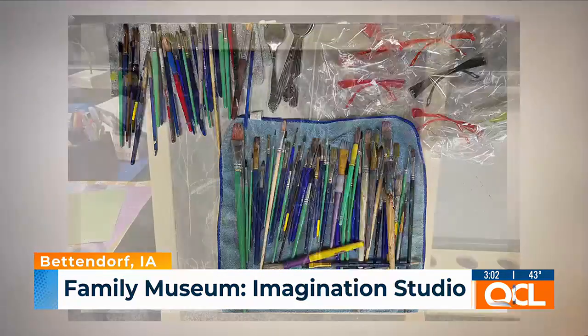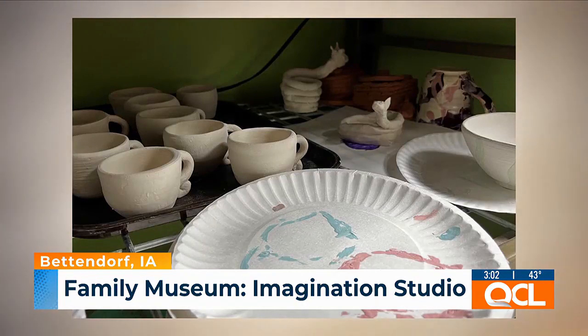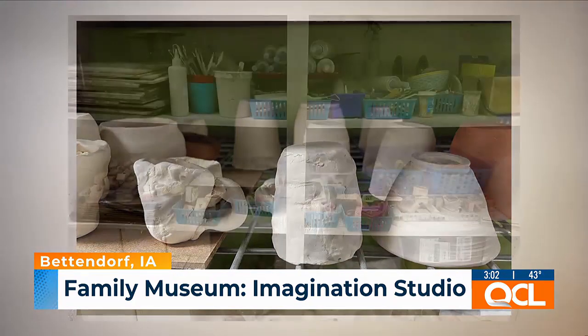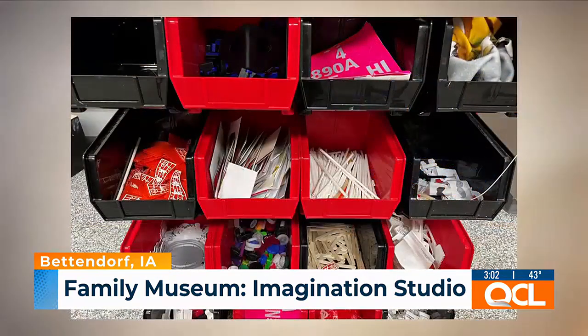It's great for all ages. We even have little high chairs that kids can sit in, because some people think, well, maybe my kid's too young. My three-year-old and my almost two-year-old absolutely love the Imagination Studio. You walk in and you just get overwhelmed — from a little kid's point of view — with all of the different items that you can use to create a craft.